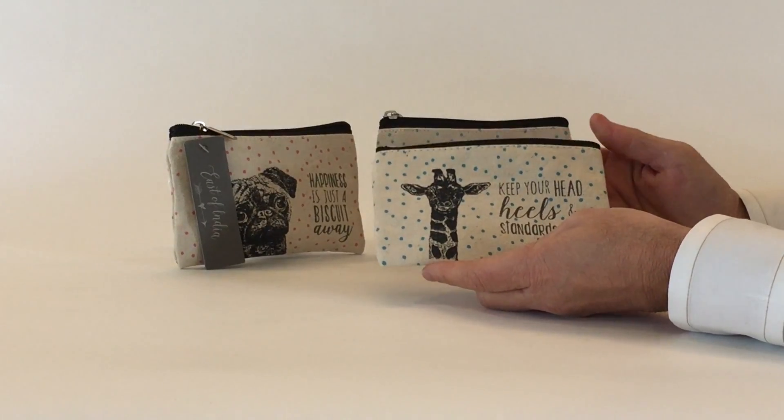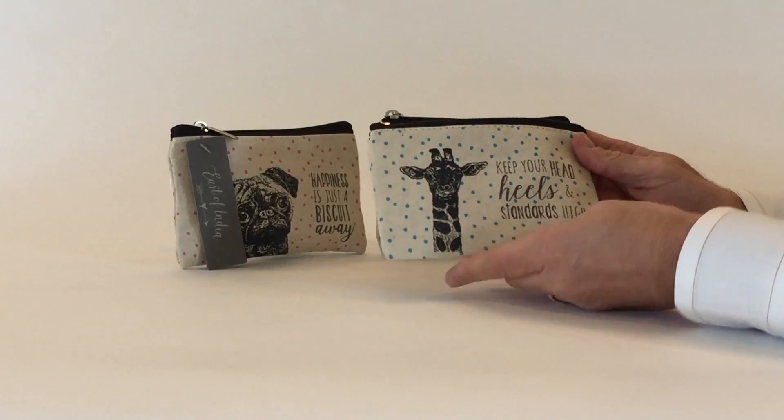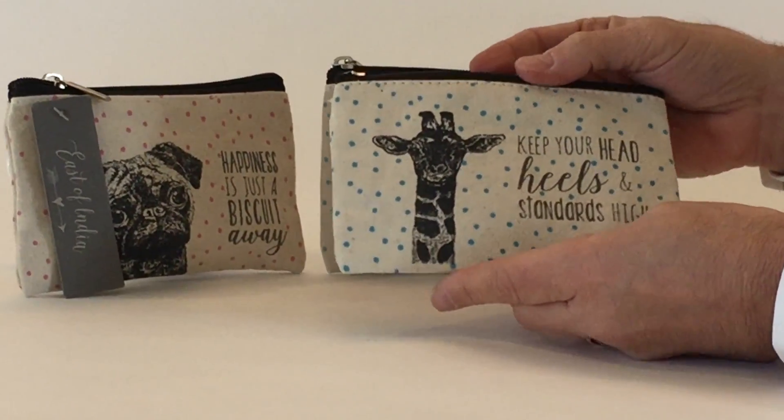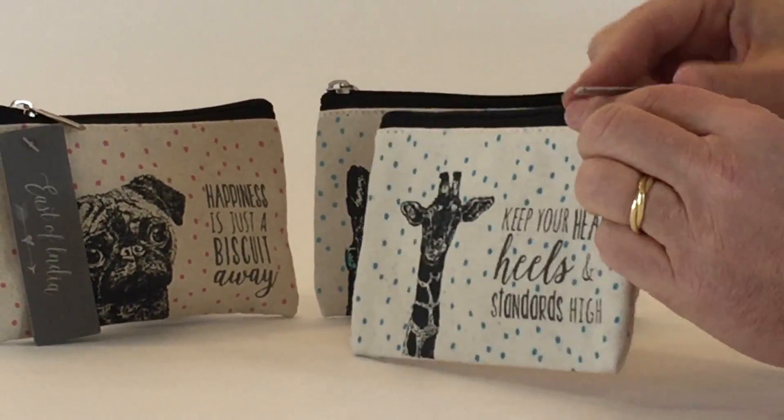What we love about the East of India product line is the attention to detail. Here we have a coin purse — or a small purse for iPhone cords and things — with a very nice graphic on it. Very simple, and it's on both sides.